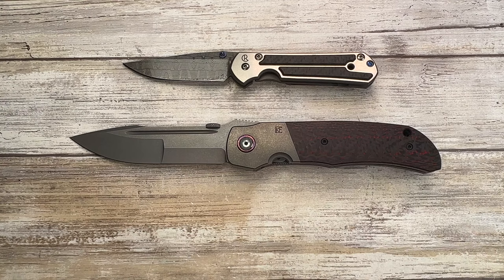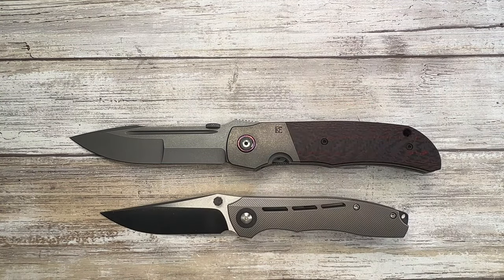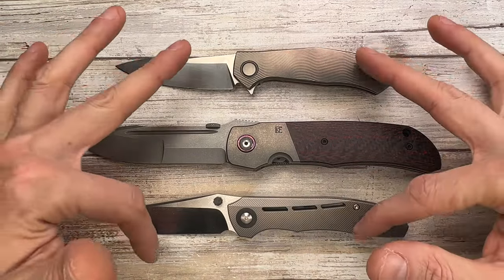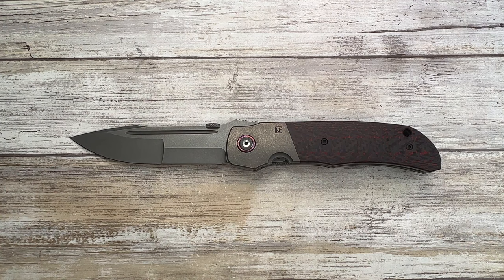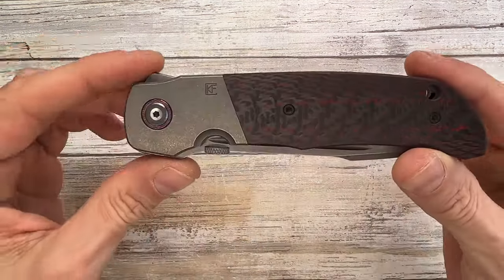Just to show a couple more for scale — I like this Duck a lot and the Mini Cannabis too. Both are titanium frame locks with zirconium accents. But anyway, just to show you that this Eagle Rock is not a small knife whatsoever.